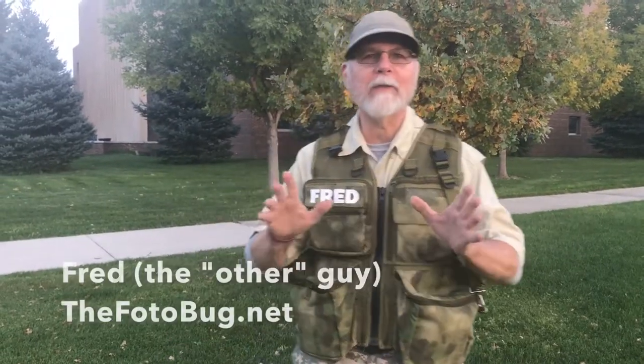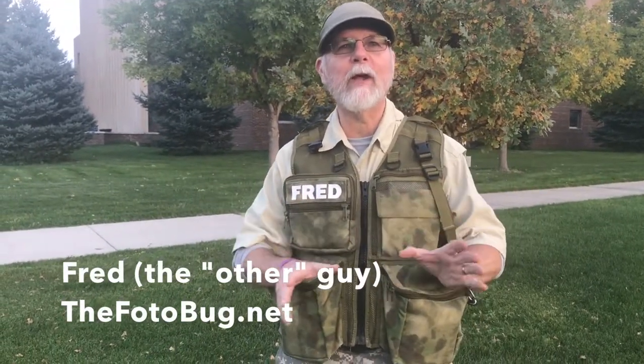Hi, Fred Rogers from the Photo Bug. That's right, I'm the other guy of Jim and Fred. And we're here at the Black Hills Photo Shootout having a great time.